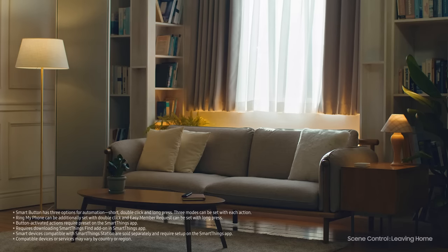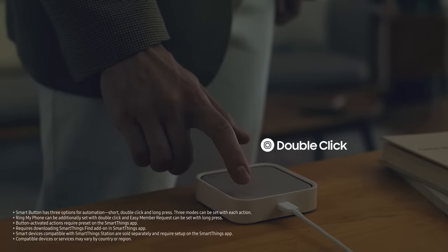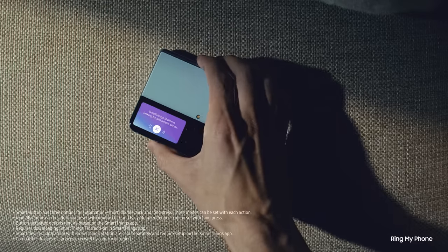With SmartButton, you can manage your smart devices, start scenes you've set up, and even find your phone that you left somewhere in the house, saving you time before work.